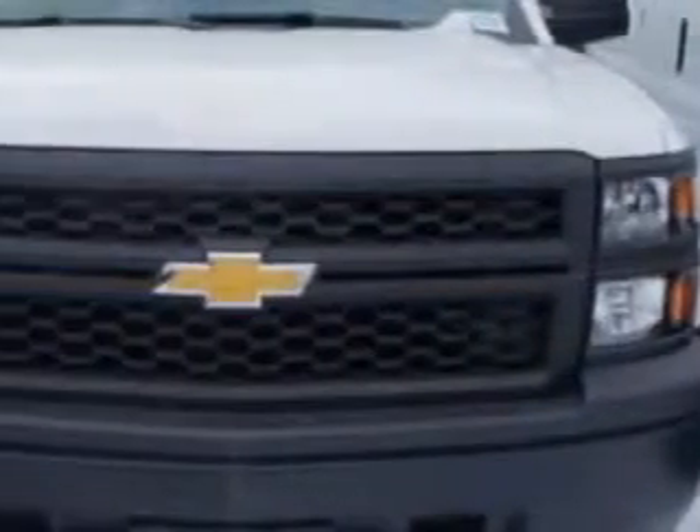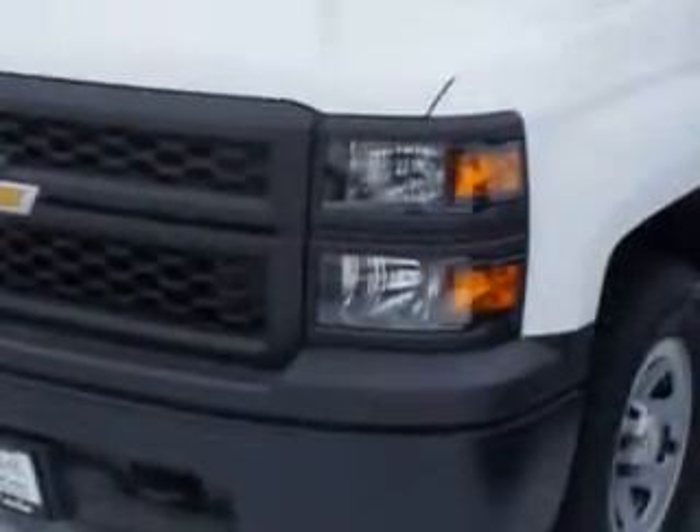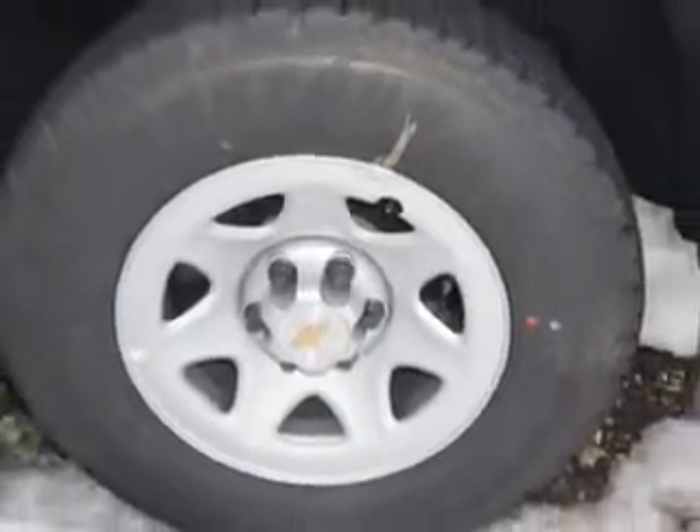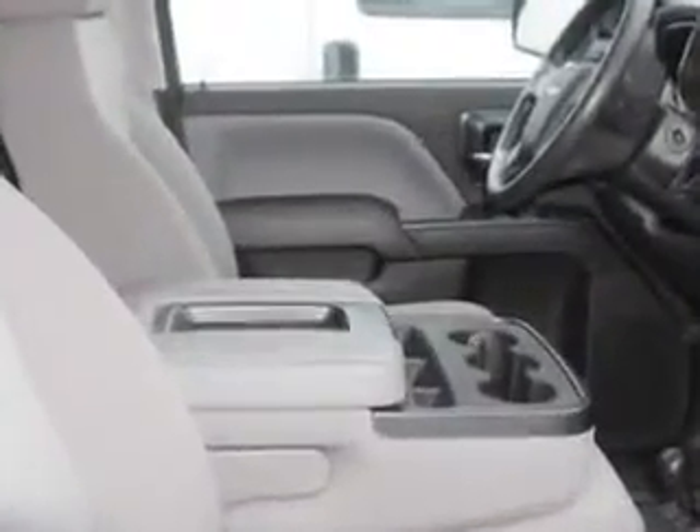You have a purpose for your vehicle. Check out this Summit White 2014 Chevrolet Silverado 1500 regular cab work truck, equipped with a 6-cylinder engine and an automatic transmission. Enjoy this utility truck with features like tailgate protector, cargo light, rubber flooring, auxiliary audio input, halogen headlights, and much more.